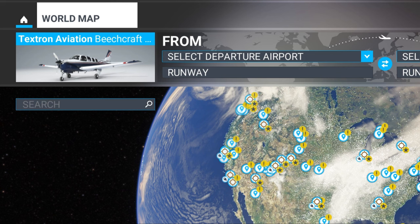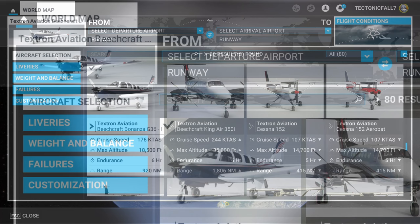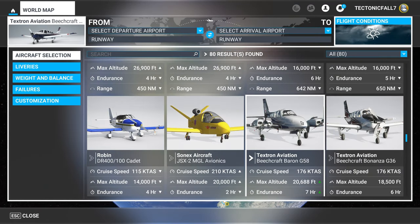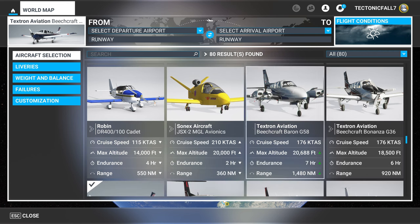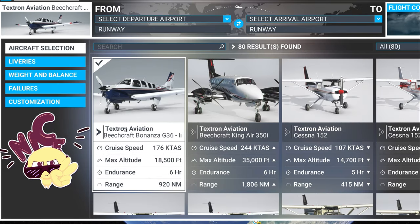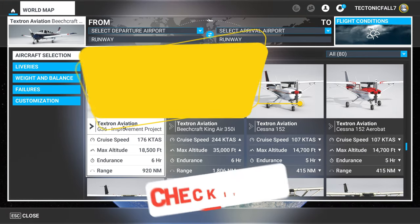One of the biggest changes in the latest update is that the Bonanza has its own aircraft entry now. When you go to the aircraft menu and search through the propeller planes, you'll see the normal Beechcraft Bonanza G36, and below that will be the G36 improvement Bonanza.